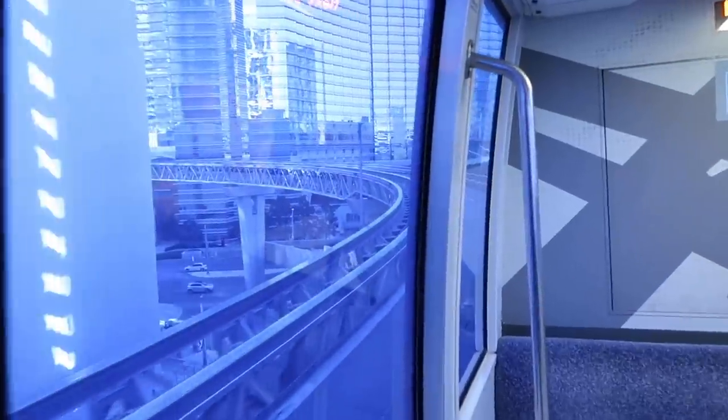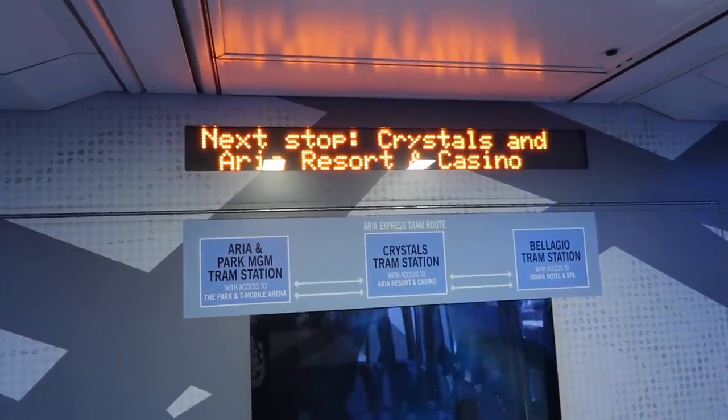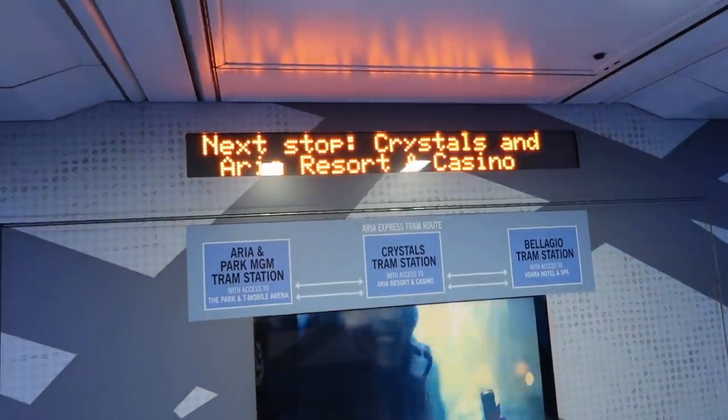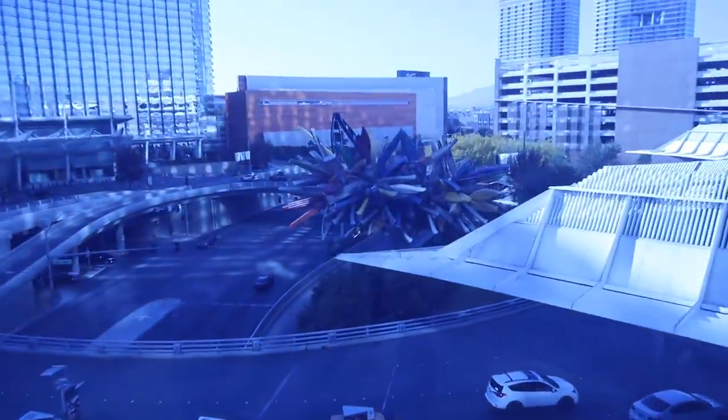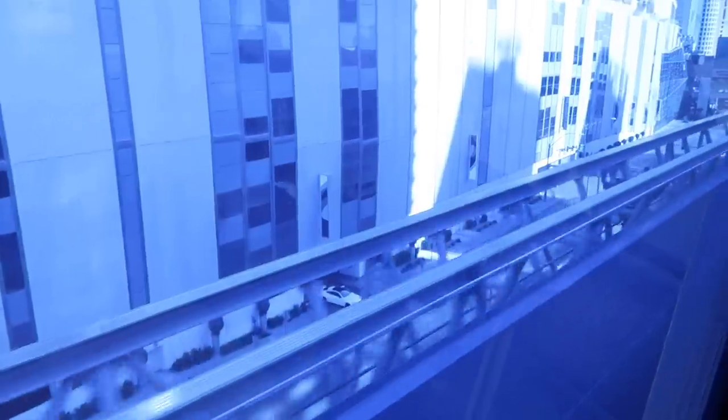Next stop is the Shops at Crystals — an extraordinary shopping and dining experience. You can also access Aria Resort and Casino from this stop. There's a big canoe display at Aria. The stops are really quick — doesn't take long at all. You can access Aria from two stops, which might get a little confusing if you don't know where you are, but you'll be fine.